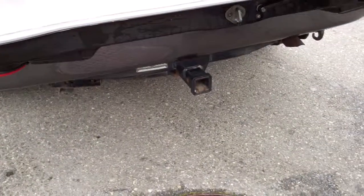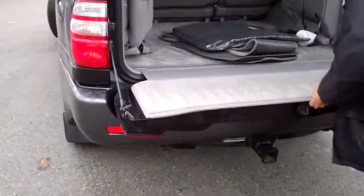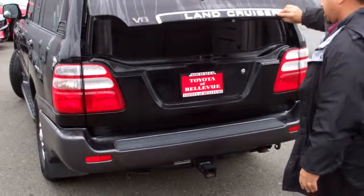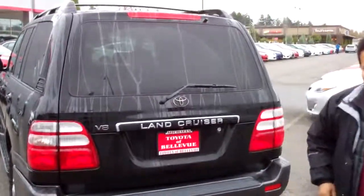And then it's got the tow package as well — like all the Land Cruisers. So, hey, look forward to talking to you soon. I'll get you over the video.